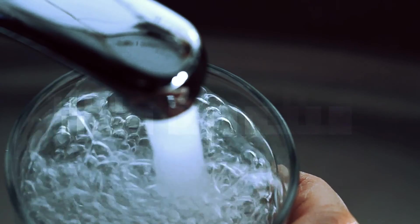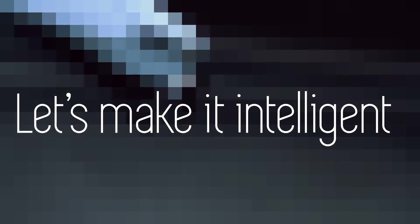So we will see you soon. Until then, keep this in mind: water is precious. Let's make it intelligent. Sense. Analyze. Know. Act.